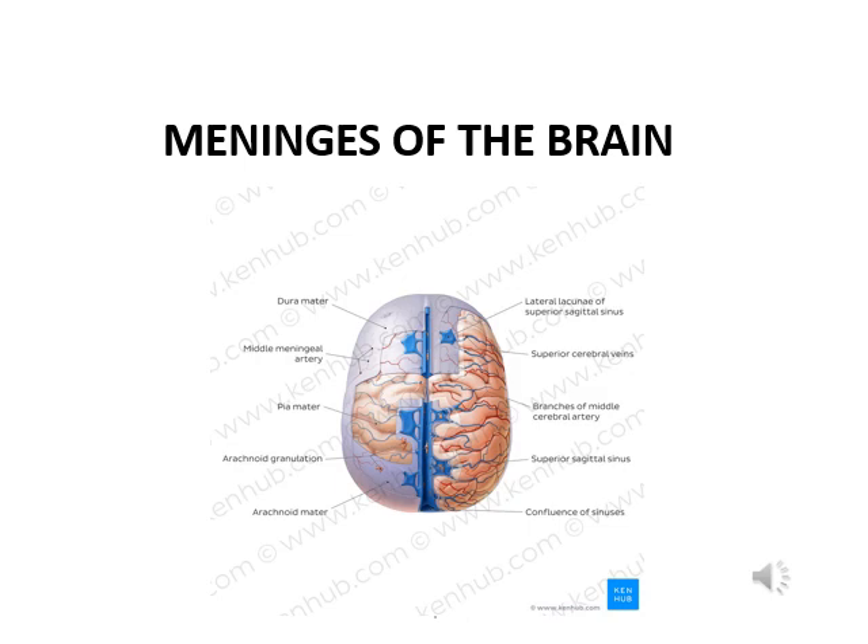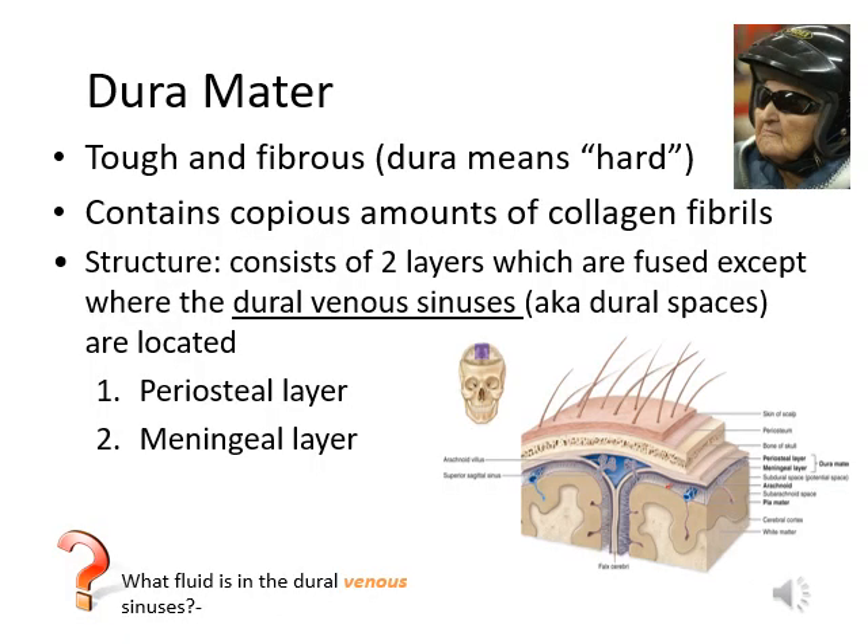Let's look at the meninges of the brain first. Dura mater means tough mother. The dura mater is tough and fibrous. The thickness of this dura mater is just like a cabbage leaf — it is thick and opaque, so you cannot see through it. It contains a lot of collagens.